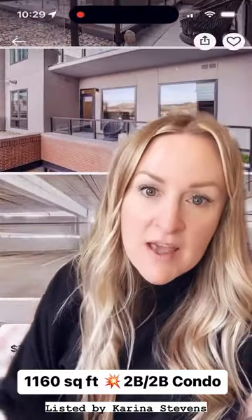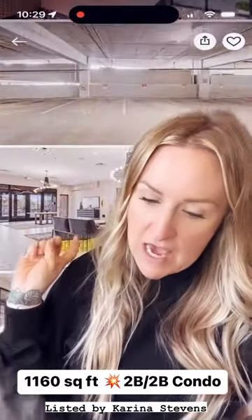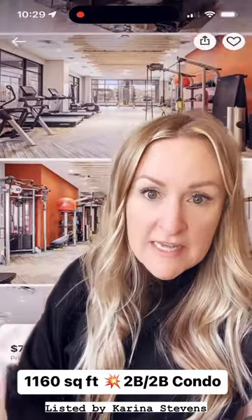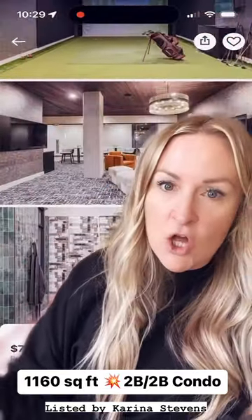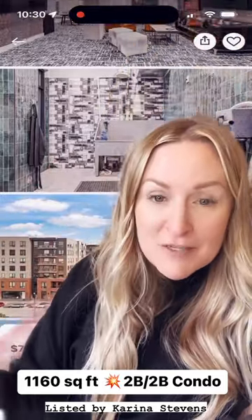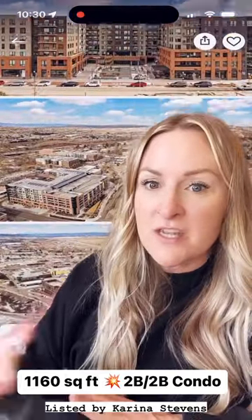this is an amazing location and it has 1,160 square feet. This complex has a gym, a lounge, a clubhouse, a 25-person spa, and also a golf simulator which is really cool. So there are tons of amenities.